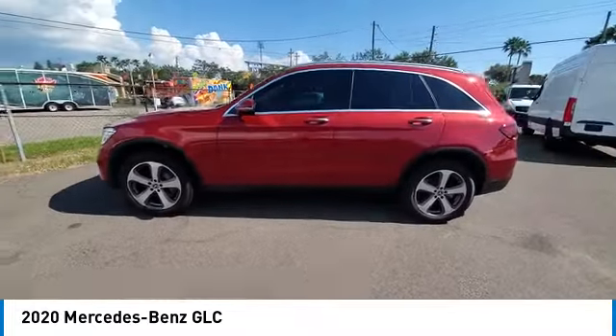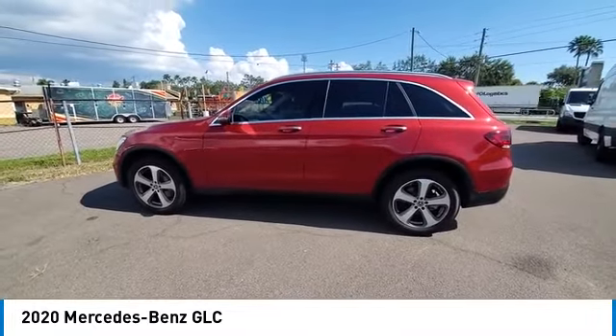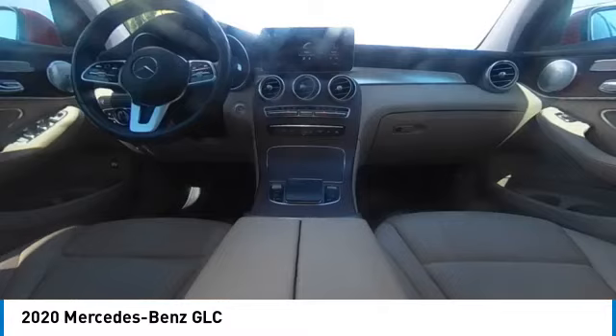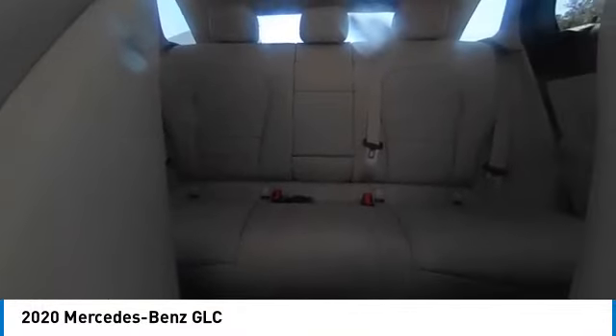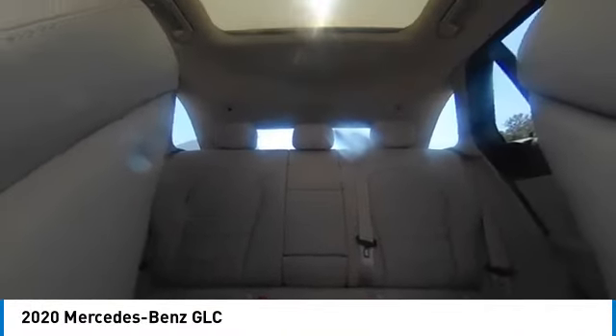This vehicle has less than 25,000 miles. Here are some of this vehicle's great options: rain sensing wipers, electronic stability control, heated mirrors, alloy wheels, rear spoiler, power lift gate, brake assist, traction control, and remote keyless entry.